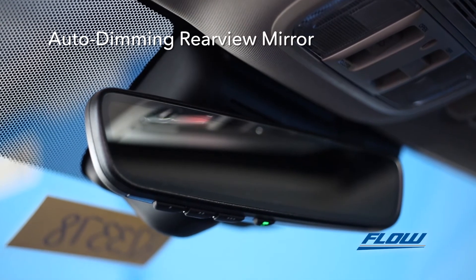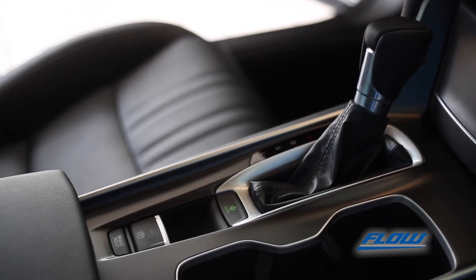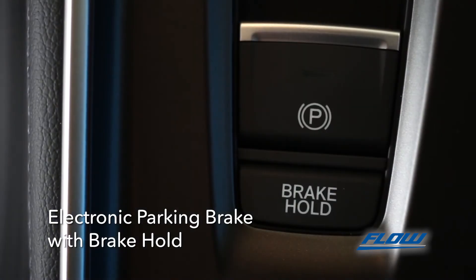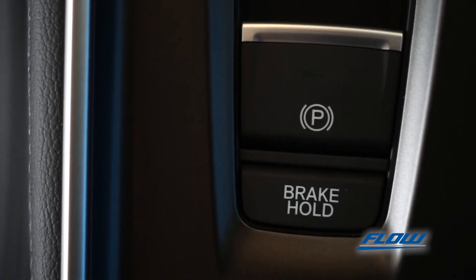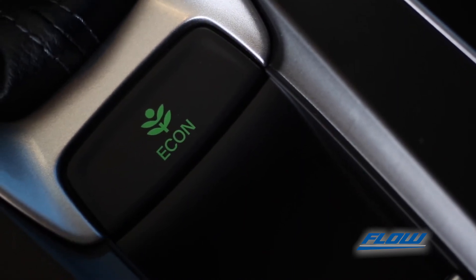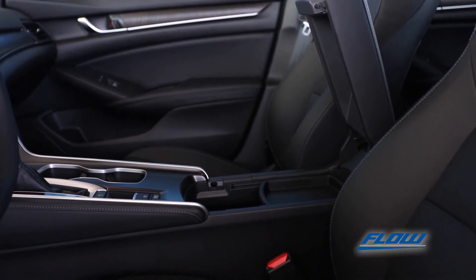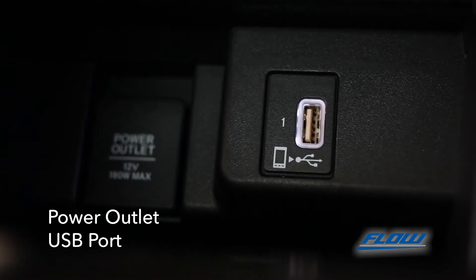The auto-dimming rearview mirror cuts down on distracting glares from behind. Near the gear shift is an electronic parking brake switch and a brake hold feature, which allows you to take your foot off the brake at stoplights or in stop-and-go traffic. Eco Assist will help you improve on your gas economy with the touch of a button. The spacious center console with armrest will nest your belongings and connect your devices with classic power outlets and USB connection ports.